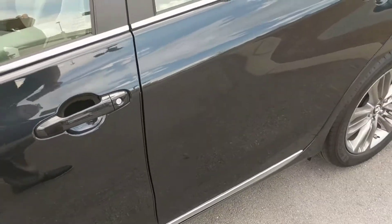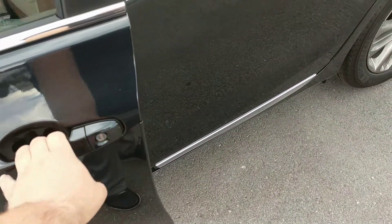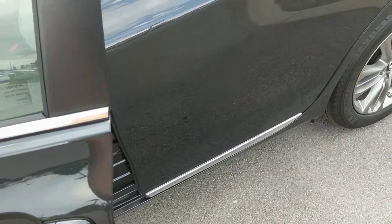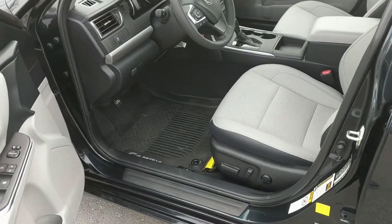Extra options that came with this one from the factory: they do have door edge guards. So if somebody swings their door open too wide, you're not going to do any damage to anybody's door, and you're not going to damage your own paint as well.